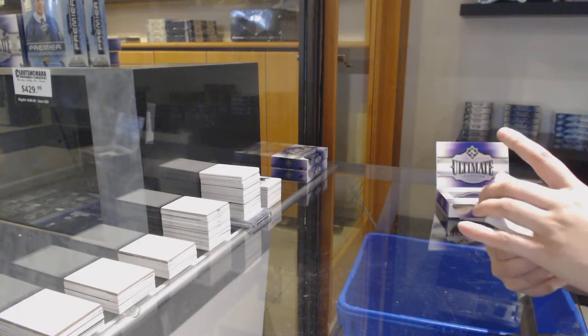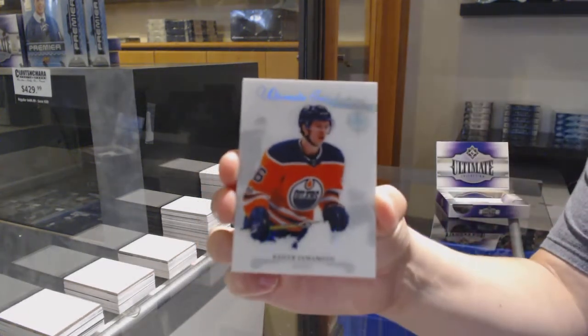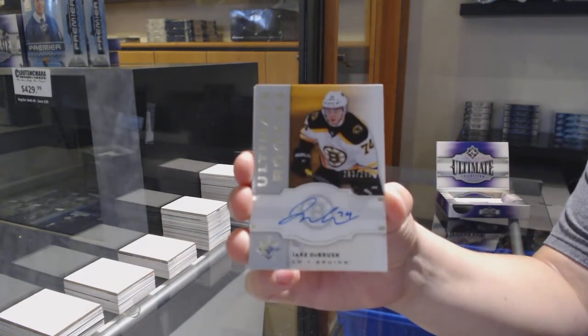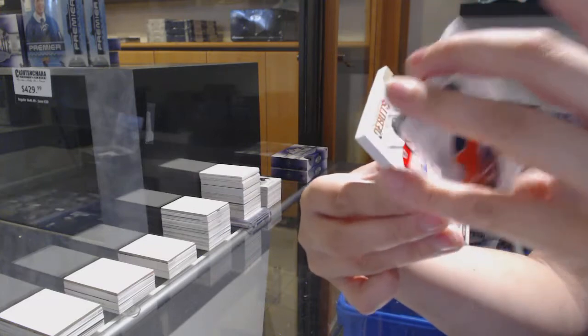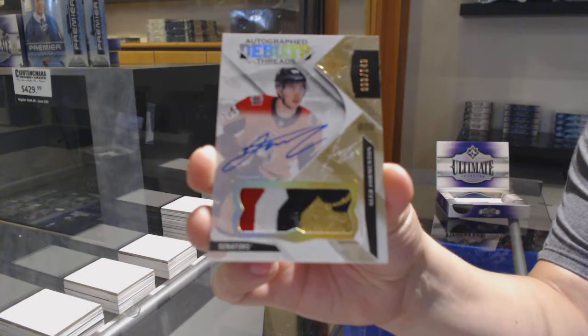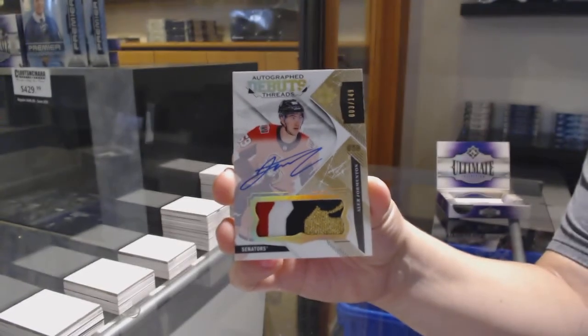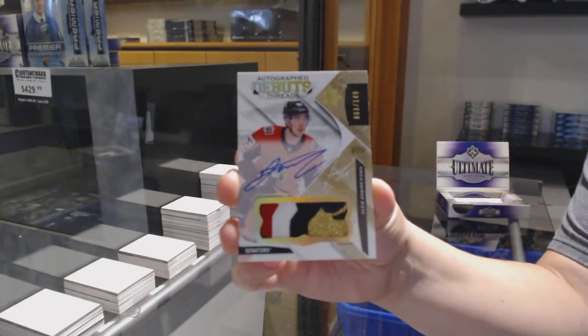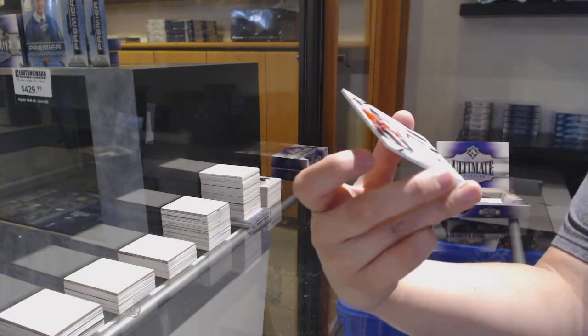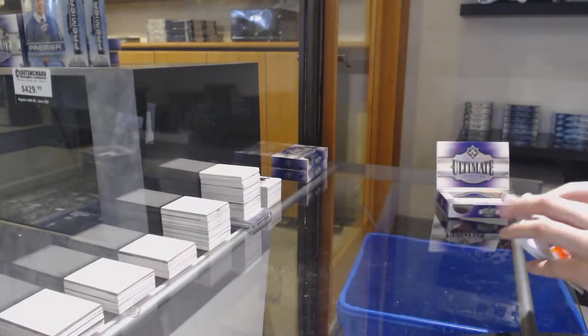We've got an introduction for the Edmonton Oilers — Kailer Yamamoto. Rookie auto numbered to 299 for Boston — Jake DeBrusk. Autographed debut threads patch numbered to 149 for Ottawa — Alex Formenton. And a rookie jersey of Samuel Morin for the Philadelphia Flyers.